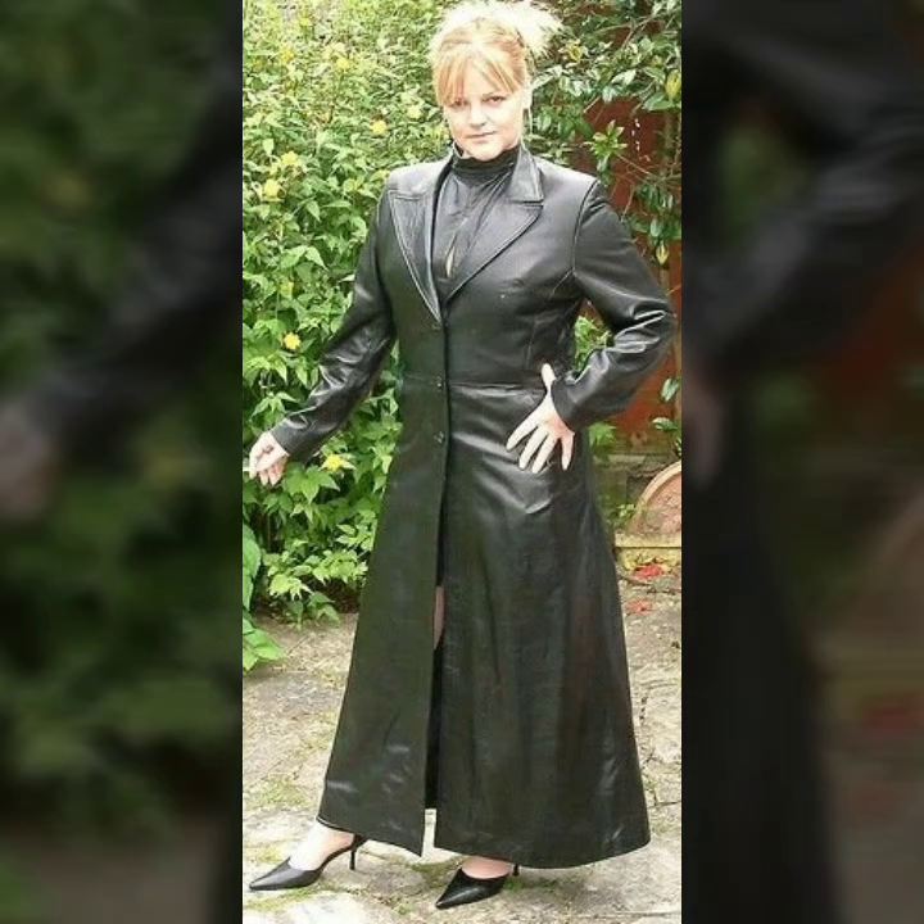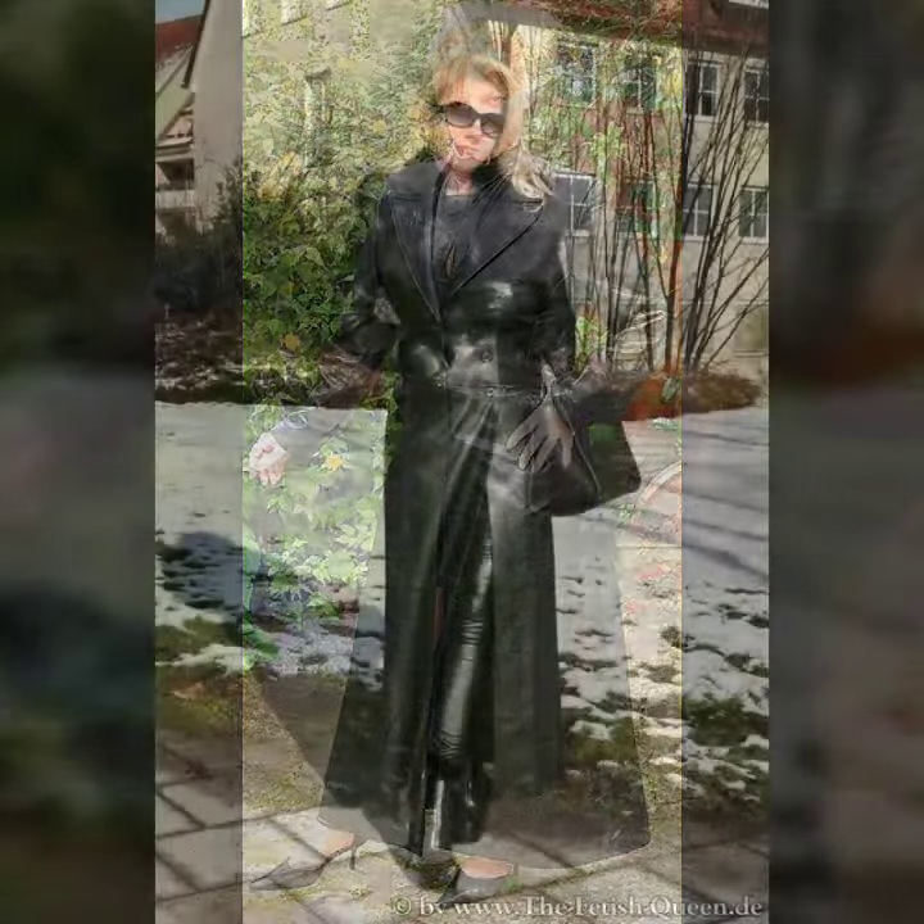Knee length, ankle length, floor length, and many much more beautiful and latest collection ideas of leather long coats for girls and women. As you see in this video, I hope you like it.